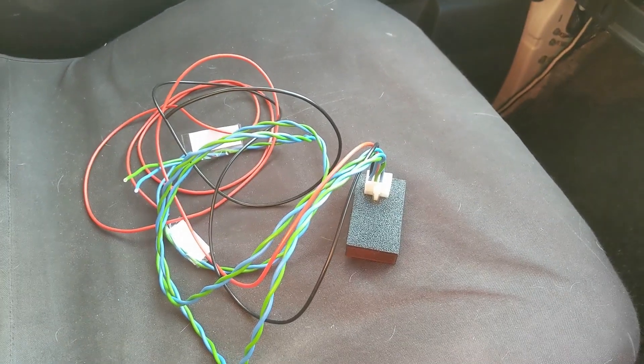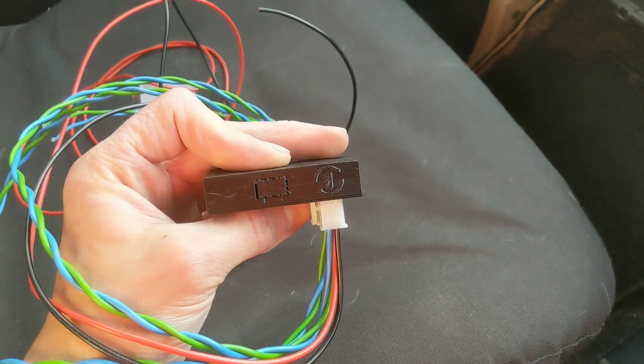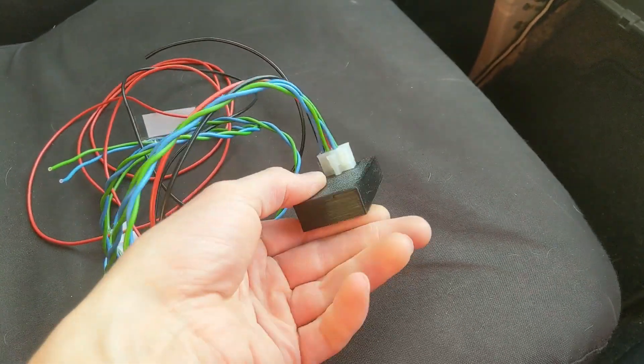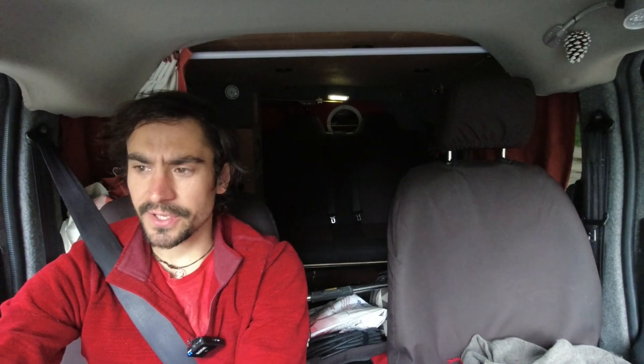One of the things we did during the upgrade was fit a little device called a CAN bridge. It basically translates the information coming from the new battery pack. The CAN bridge should also have communicated the correct battery information to rapid charging stations.